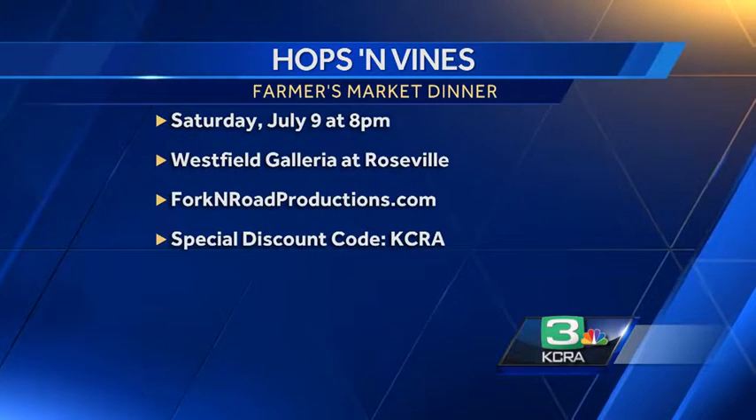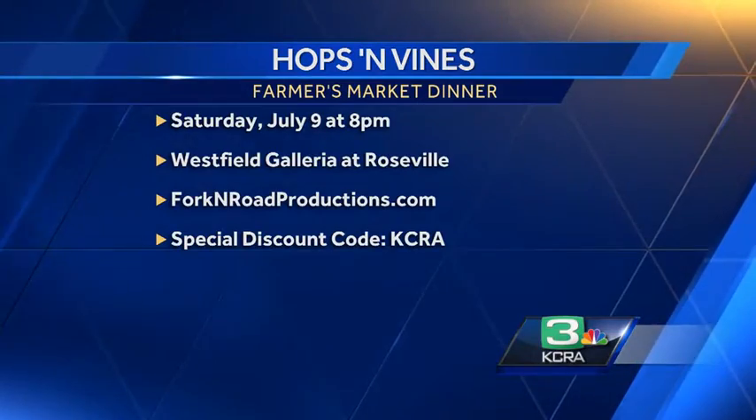The event is this Saturday, July 9th, at the Westfield Galleria in Roseville, starting at 8 o'clock. Thank you both so much. Wonderful — cheers! It feels amazing out here right now.